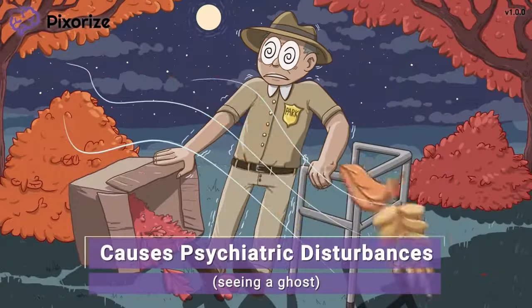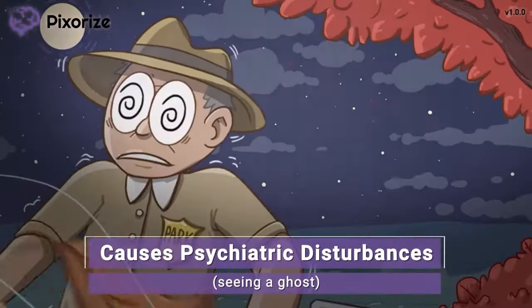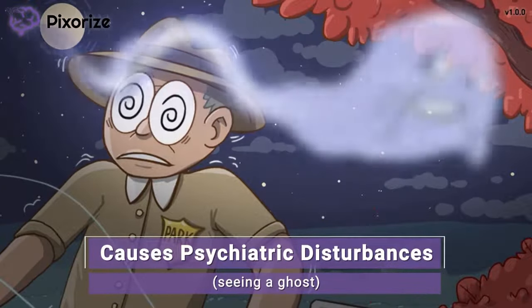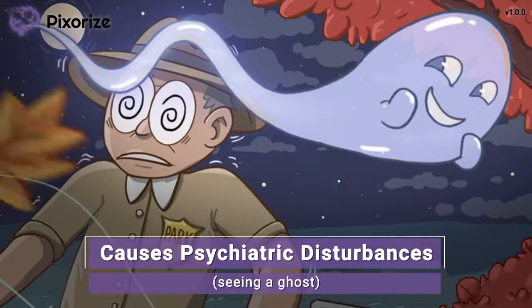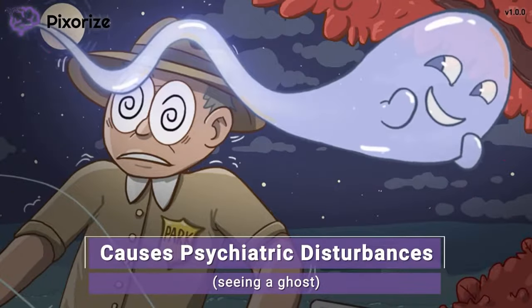It can be a little spooky out here in the woods all by yourself. The park ranger sees a ghost, which is here to symbolize the psychiatric disturbances that may accompany levodopa. These include things like hallucinations, delusions, confusion, and agitation.